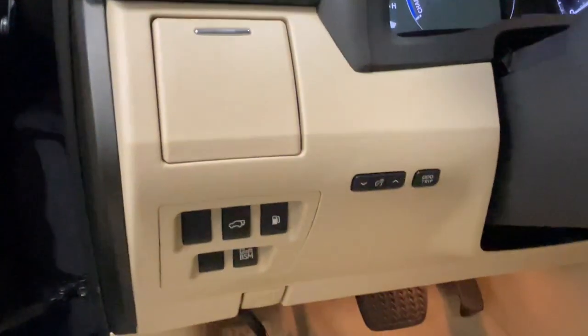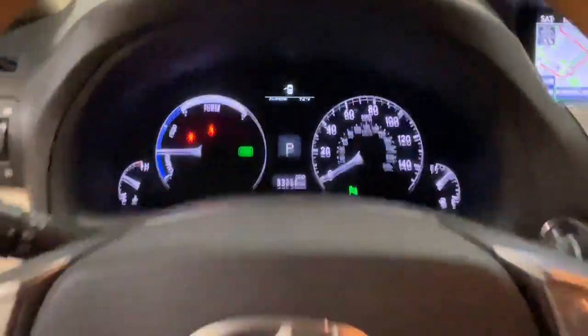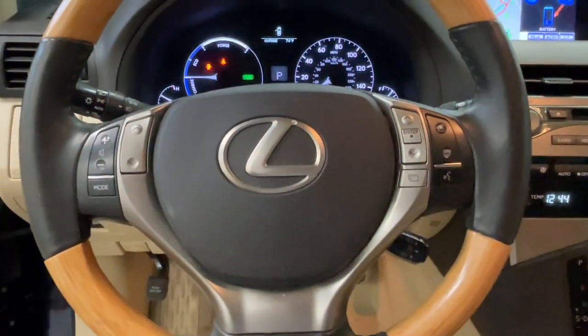From its calming high-end cabin to its creamy smooth ride to its suite of safety and infotainment tech, this refined SUV lets you cruise in comfort, confidence, and style.